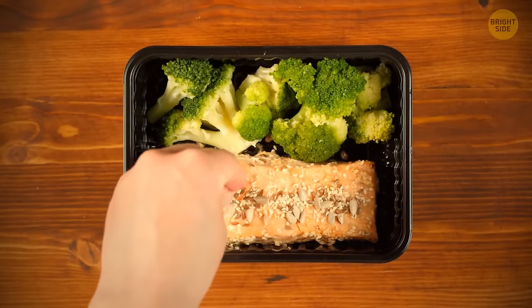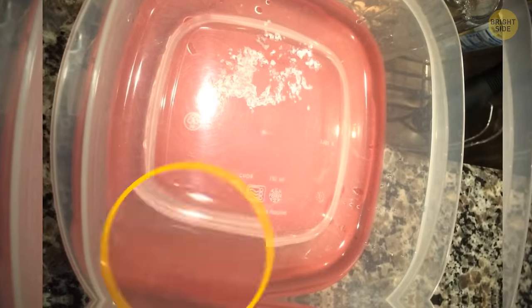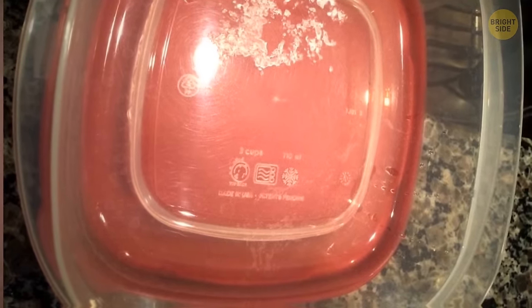No need to wonder whether you need to get a smaller or bigger container — plastic food containers have volume measurements on their bottoms, indicating how much food they can fit.